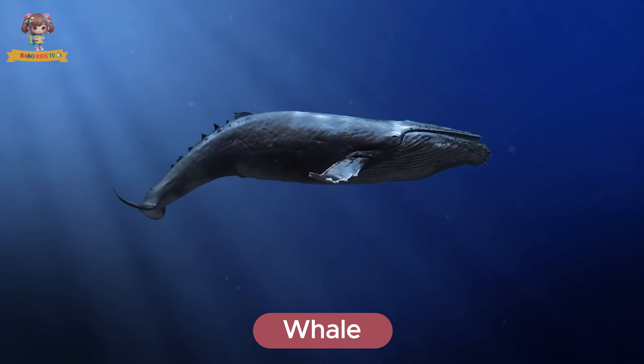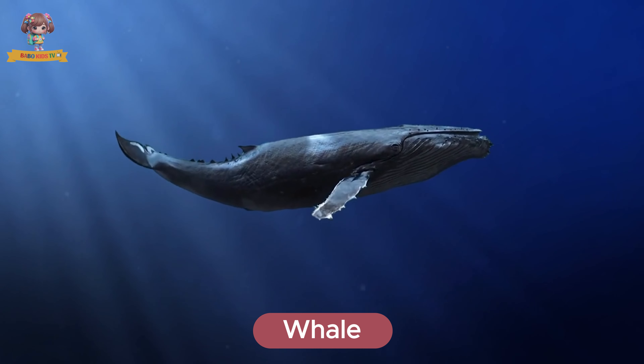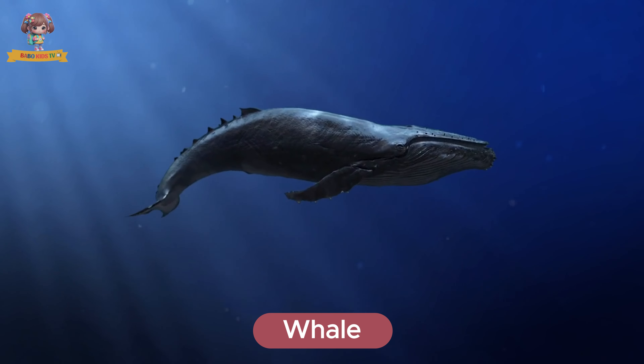Here's a whale. Whales are the largest animals in the ocean with massive bodies and fins. They live in all of the world's oceans. Whales eat krill, plankton, and fish.